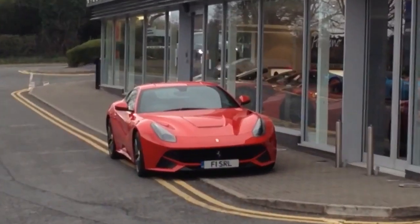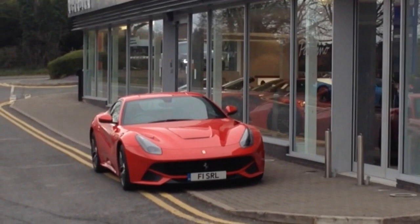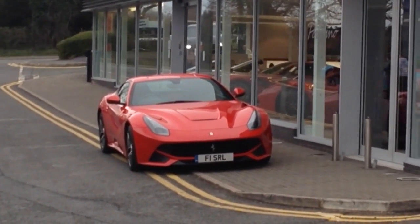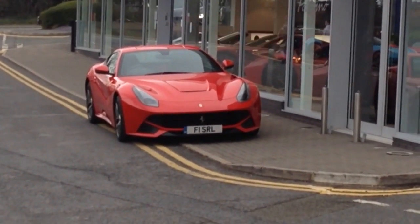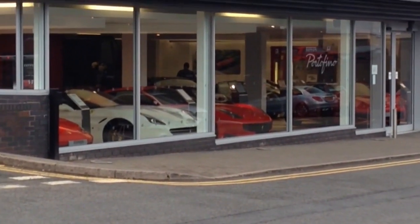Just down at Ferrari there's an F12 there, and if you see in the background that red one by the Ferrari F12's right wing, there is an F12 TDF. But Ferrari ones are annoying and don't let you photograph or film the car. You can probably see the TDF a bit better there.